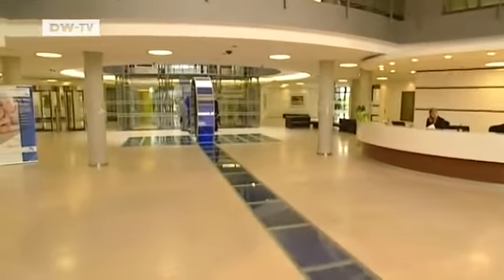The first thing you notice is the deep blue and the data wheel that stands in the center of the building.